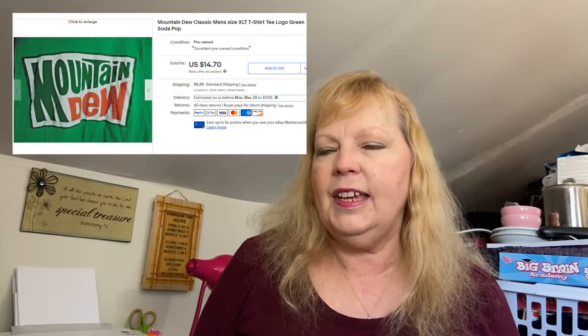I sold a Mountain Dew t-shirt within a couple of weeks of purchasing it. All these items I don't normally pay more than $5 for — I think I paid $1.50 for this one and sold it for $14.70. I've also sold Dr. Pepper, Mountain Dew, Coca-Cola, and Pepsi branded shirts. So when you're out sourcing, look for those soda pop brands — I'm sure A&W would do well too. People like that kind of thing; a lot of them are vintage and nostalgic, it takes them back to their childhood.